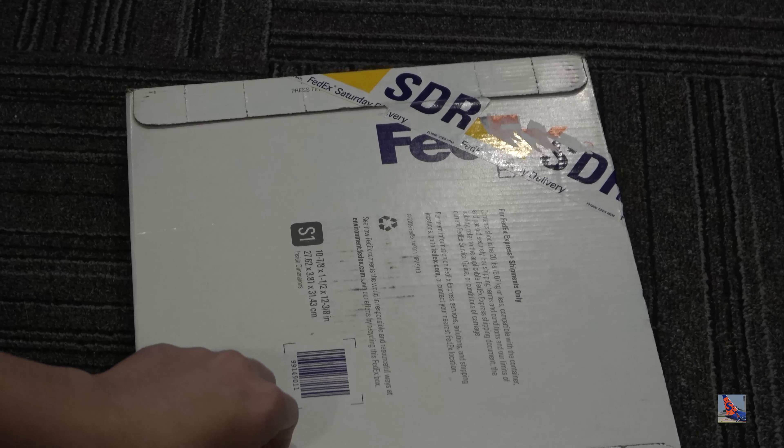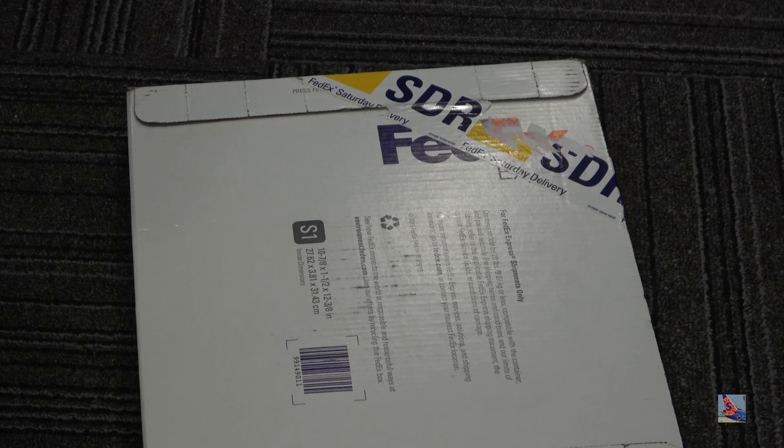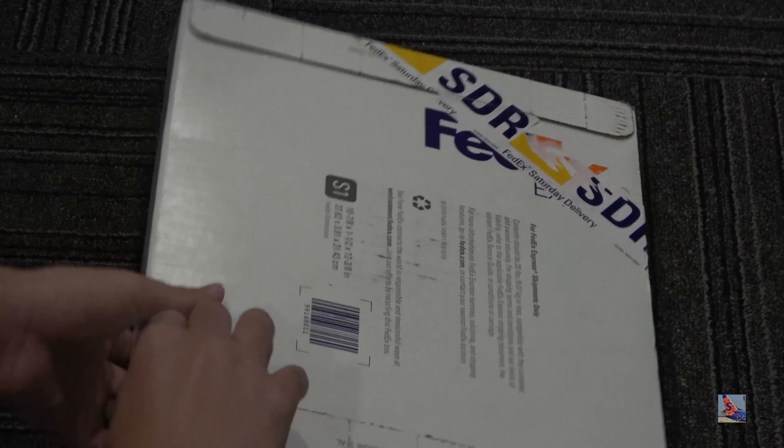Thanks for all that, thanks for all your support, and I really do appreciate it. Let's go ahead and open the package.